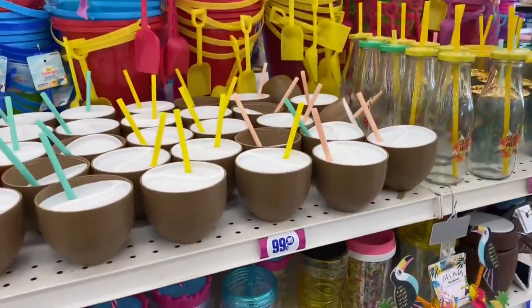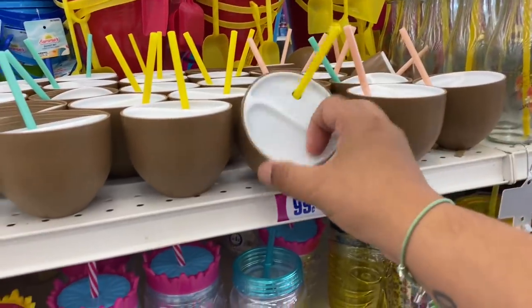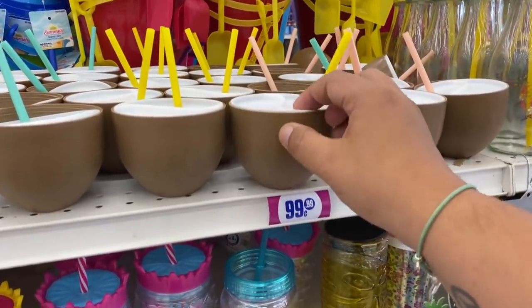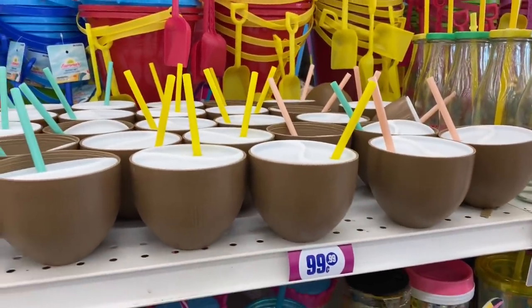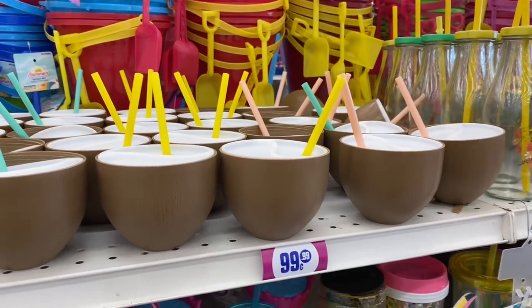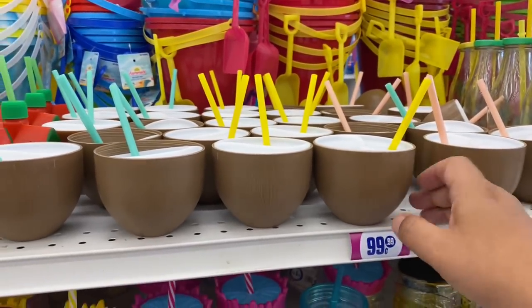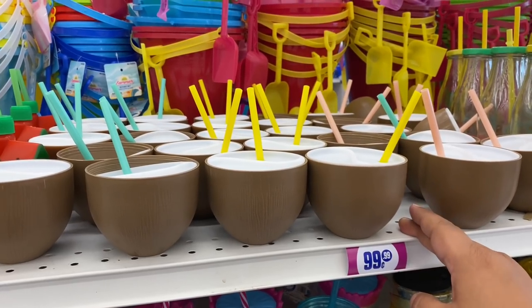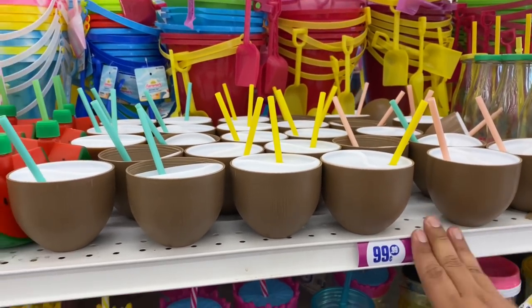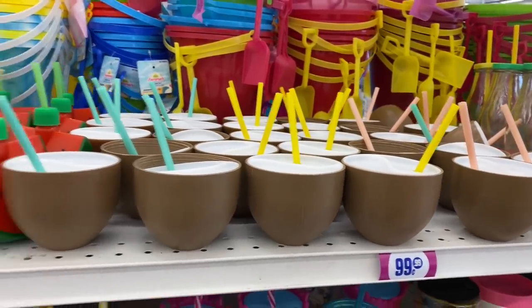Check these out — these are so adorable. These are cute little coconut cups for the kiddos or even for yourself. I'm thinking, hear me out — make a little nice cocktail or even mocktail for the kiddos and a cocktail for yourself. Pour it in here or even make like a little slushy type drink. The ideas are unlimited. They're so cute.